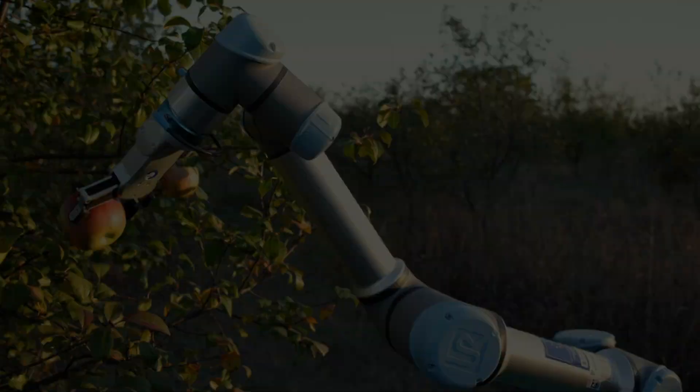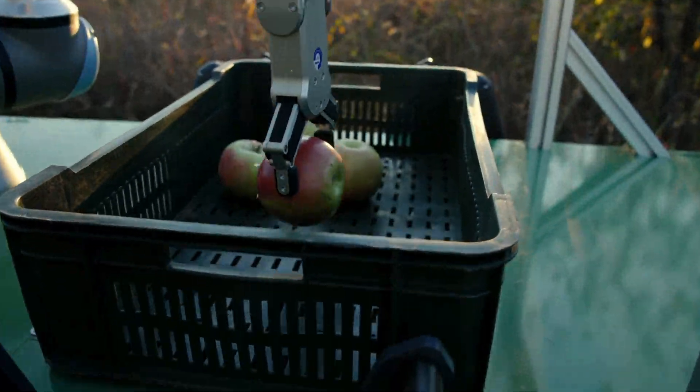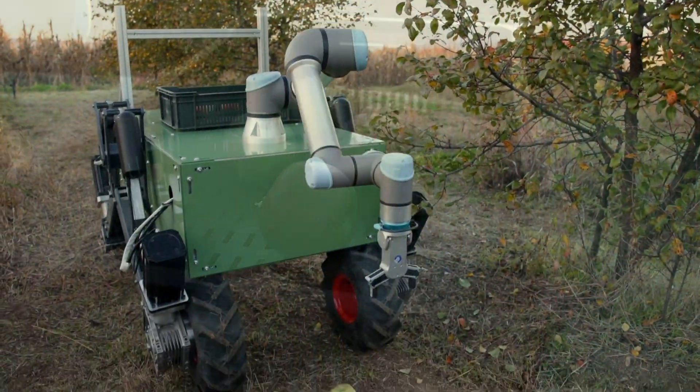First, let's talk about the robots on our farms. Imagine this: you're in a massive field and instead of a team of people, there are robots zipping around picking fruits and veggies. Sounds like science fiction, right? But it's real.